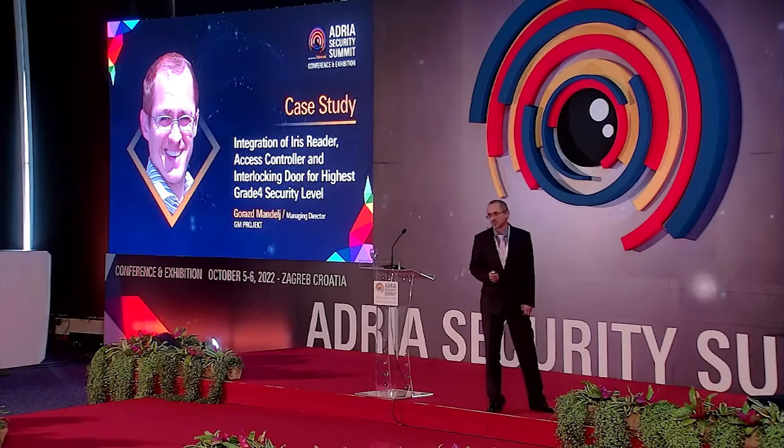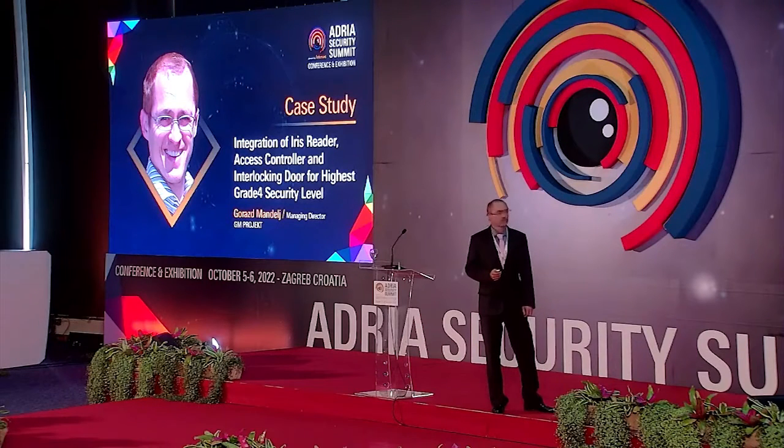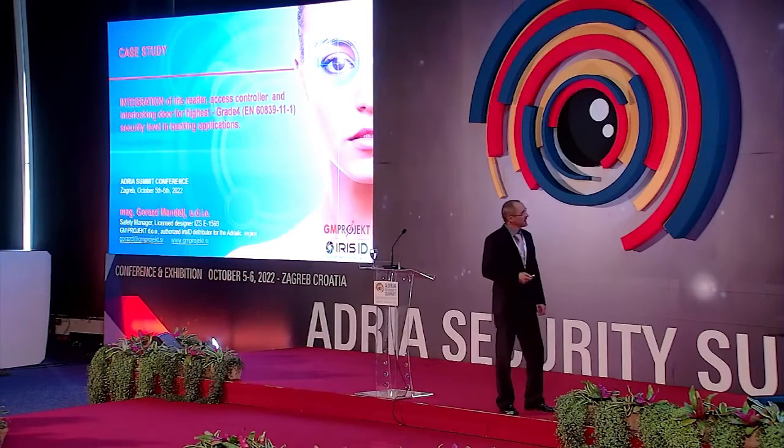Hello and welcome to the Adria Summit. On behalf of myself and Mr. Seyt Ali, who gave me great honor to be here — he is also regional sales manager of our vendor Iris ID from the United States — today I will present a very interesting integration of iris reader, access controller, and interlocking door for the best and highest possible solution for banking, safe deposits, and other aspects of highest security for high-secure premises.